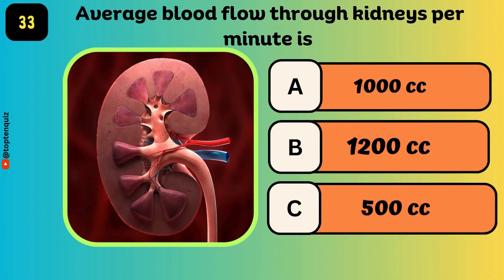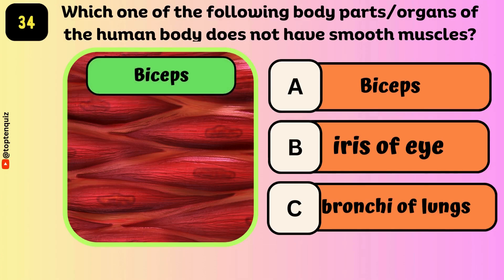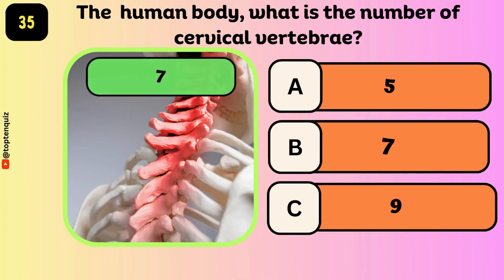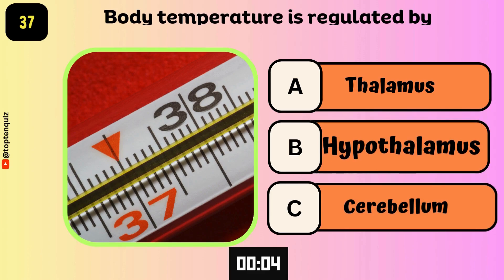Average blood flow through the kidneys per minute — which one of the following body parts does not have smooth muscles? The answer is the biceps. In the human body, what is the number of cervical vertebrae? The answer is 7. Normal blood cholesterol level of the human body is 150 to 260 mg per 100 ml. Body temperature is regulated by — the answer is the hypothalamus.